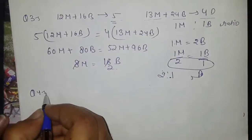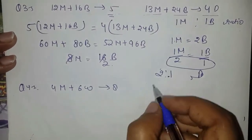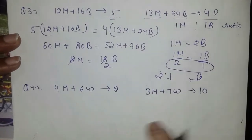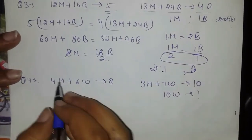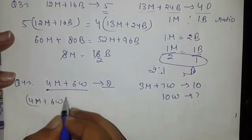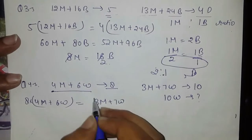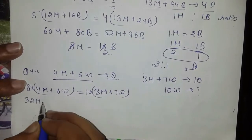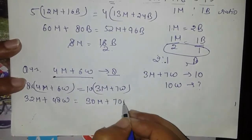Question number four: 4 men plus 6 women can do a piece of work in 8 days, while 3 men plus 7 women can complete the work in 10 days. We need to find how long 10 women would take. Setting up: 4 men plus 6 women for 8 days equals 3 men plus 7 women for 10 days. Cross-multiplying: 32 men plus 48 women equals 30 men plus 70 women.